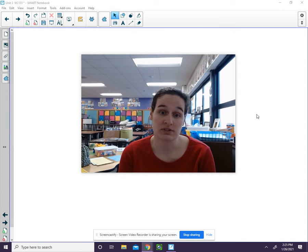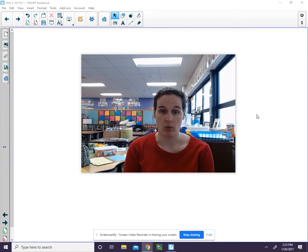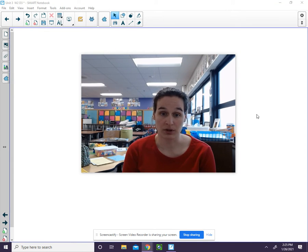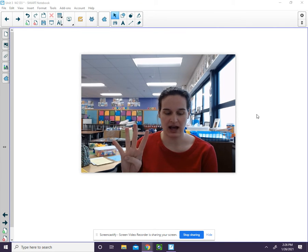We are going to do some more words. For each word, I want you to hold a finger up for each sound that we say. The word is bride. Listen: B, r, i, d. I held a finger up for each sound that I heard in the word bride. Bride had four sounds.